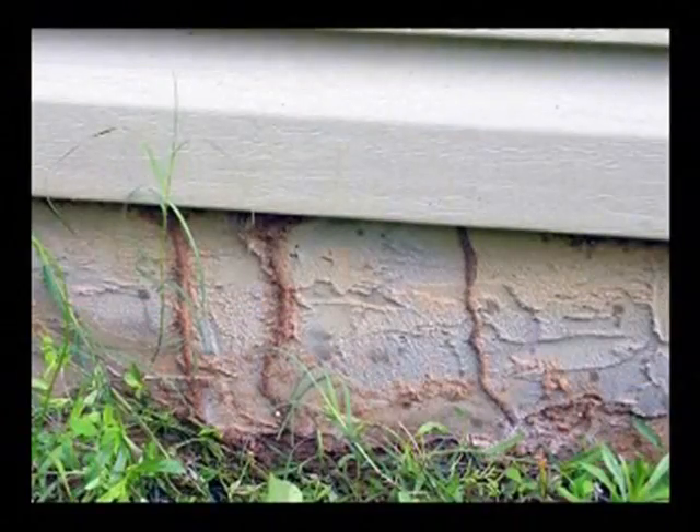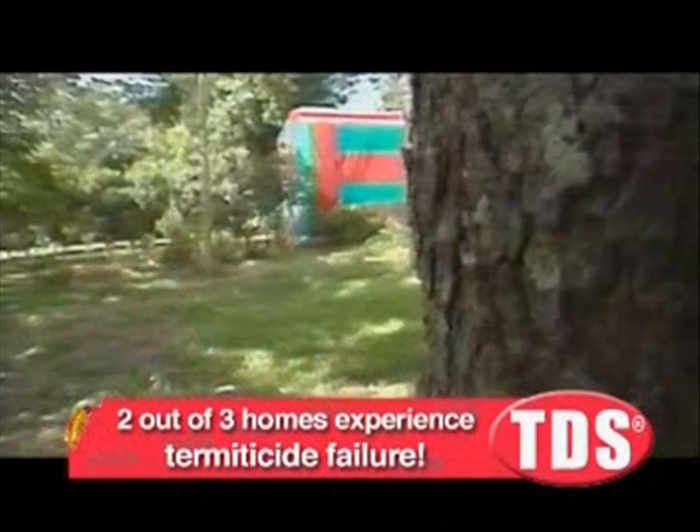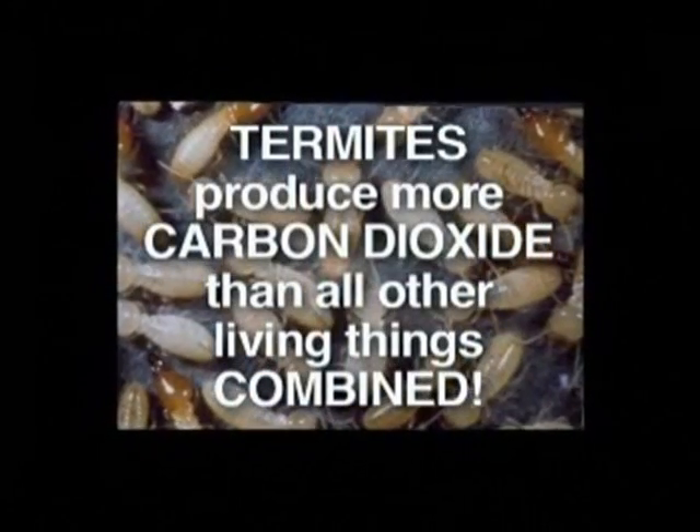Even with termite barrier treatments, there are gaps that leave termites a path to your home. Two out of three homes built since 1988 have experienced termiticide failures. Termites produce more carbon dioxide each year than all other living things combined.